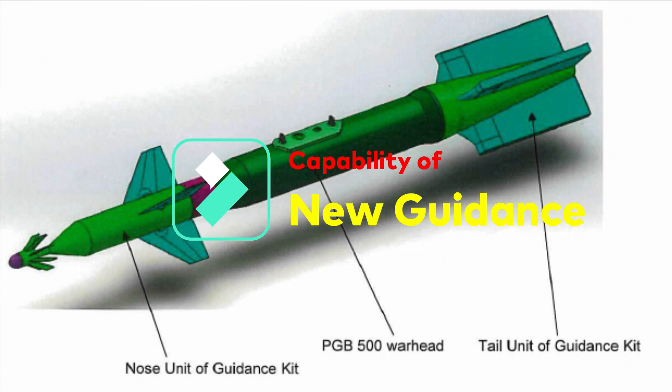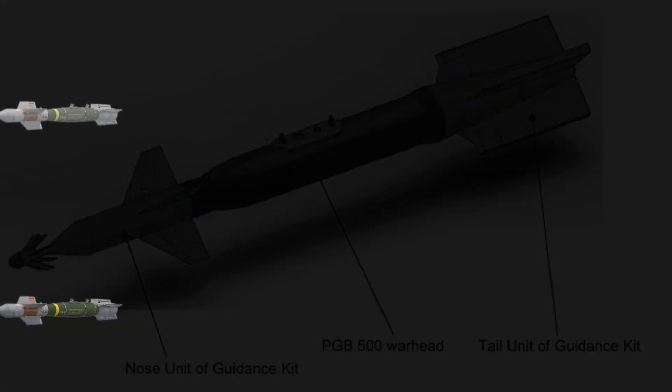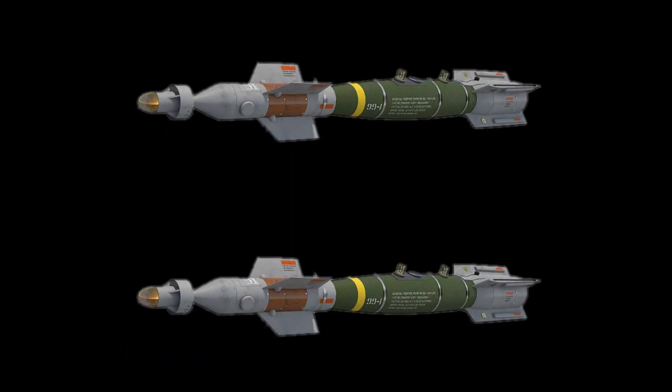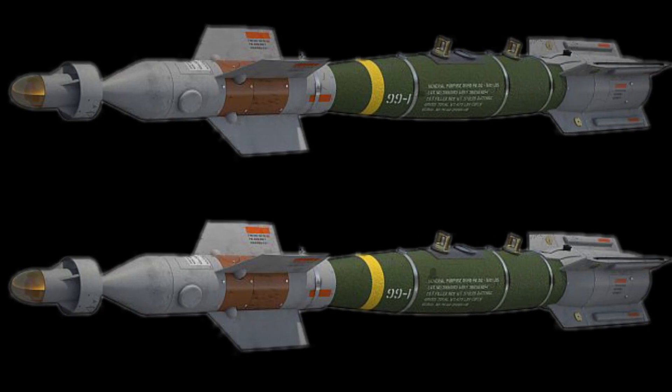The operational requirement of the new guidance kit is to increase standoff ranges. The long-range guidance kit may use glide or boosting techniques to enhance standoff ranges. Sensors will be based on satellite navigation, imaging infrared seeker, and laser to improve accuracy at the impact point. The integration of an IIR seeker and laser is what will make the new guidance kit far superior to JDAM and DRDO's existing guidance kit.